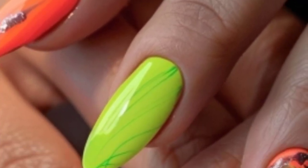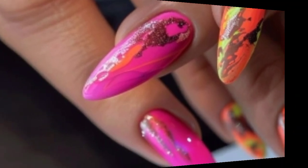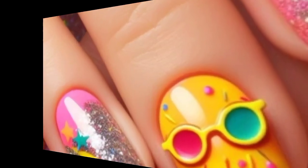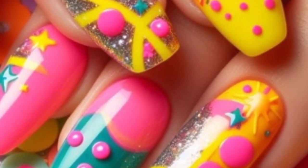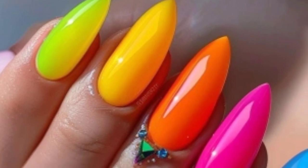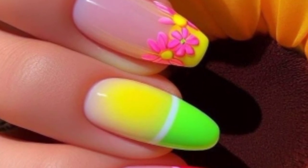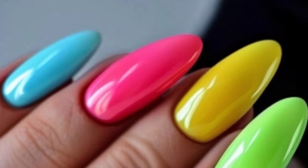Use holographic nail polish and add glitter accents — these nails will catch the light and give a disco ball effect. Add tiny 3D elements like rhinestones, pearls, or small charms; this adds depth and makes your nails stand out even more. Combine different techniques and materials, such as matte polish with glossy designs or metallic foil with hand-painted details.